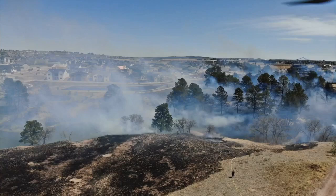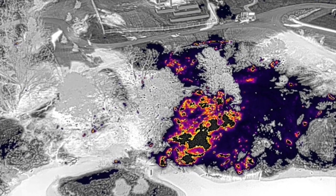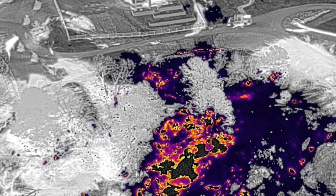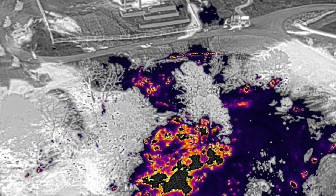A new view from above: Colorado Springs Fire can share aerial footage where smoke obstructs visibility, while a simultaneous infrared view shows hotspots. The smoke-obstructed view combined with infrared shows fire near homes, and also shows a fire truck in position for protection.